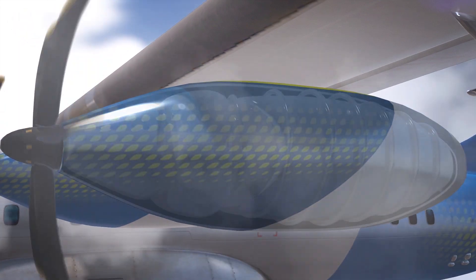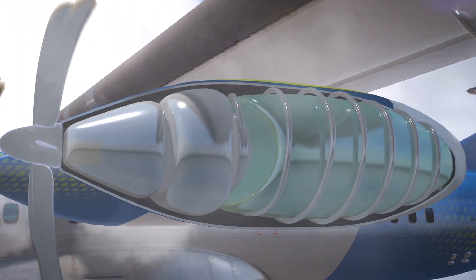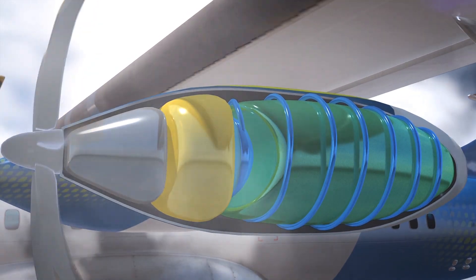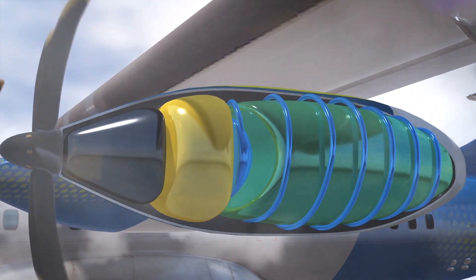The plan is to attach three pods on each wing. Each pod would contain a liquid hydrogen tank with its own cooling system, a fuel cell, power electronics, and electric motors that will spin an eight-bladed lightweight propeller.